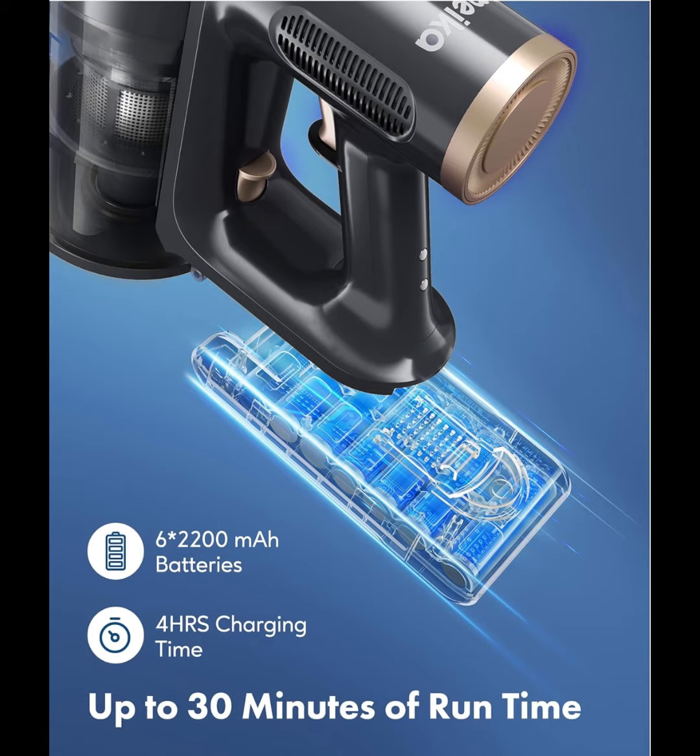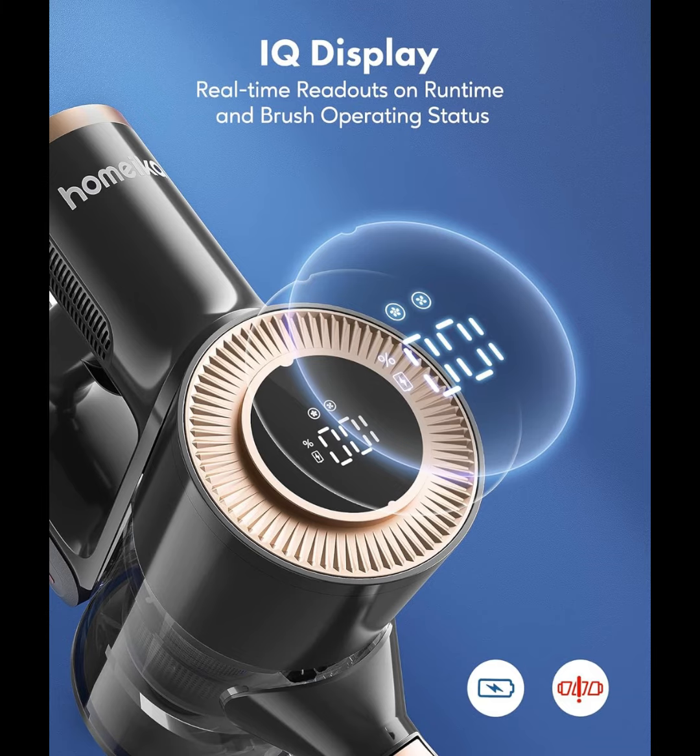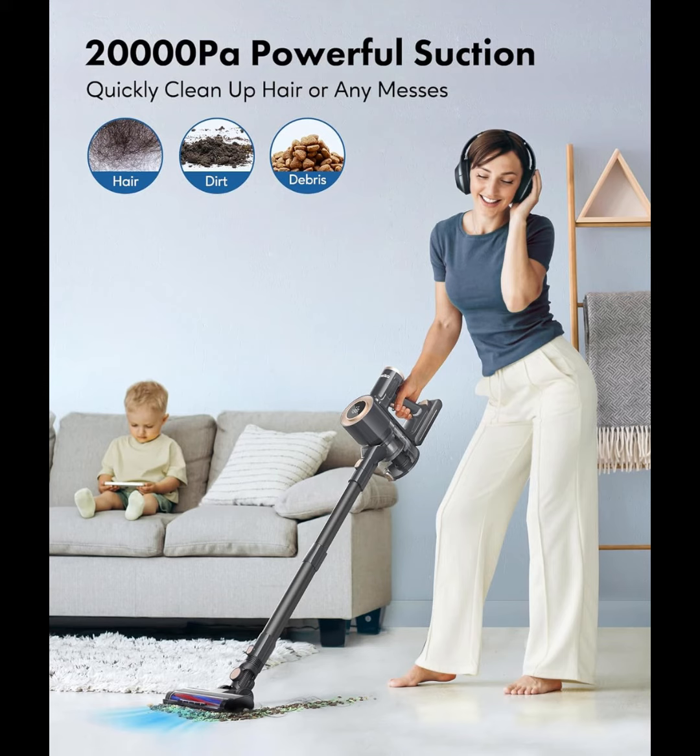The Hamica Cordless Vacuum Cleaner is equipped with 200W upgraded motors, providing powerful 20 kPa suction power to capture pet hair, cat litter, dirt, and other chaotic debris, whether on carpet or floor.